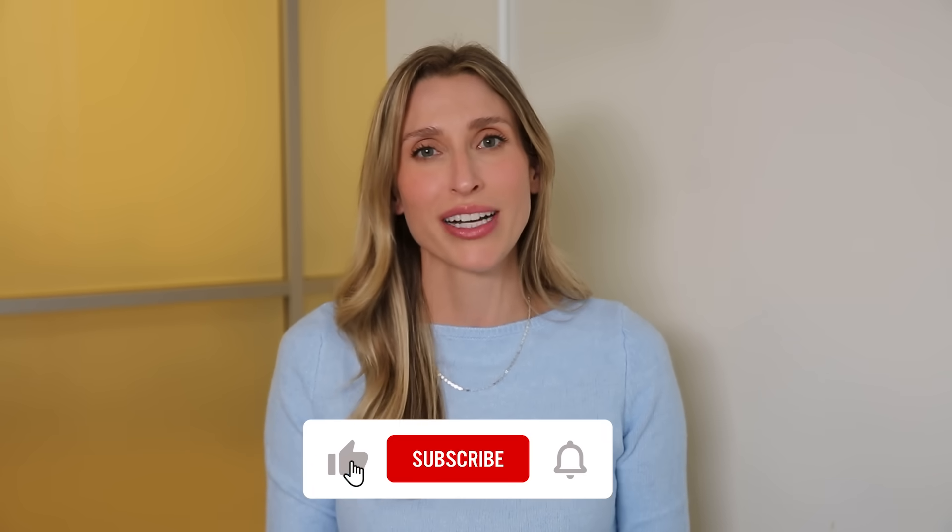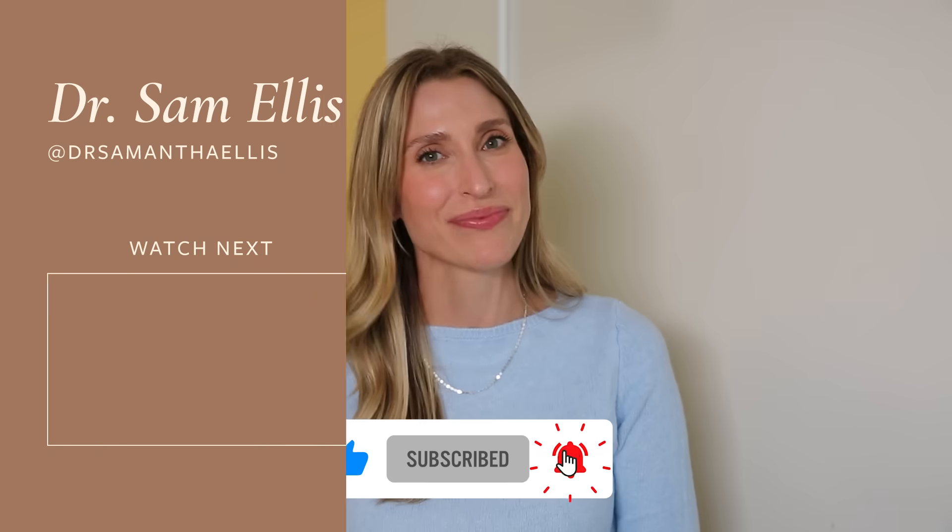Would you try topical estrogen? Have you? Let me know in the comments. Thank you so much for being here — don't forget to like this video and subscribe to the channel, and I'll see you next time.